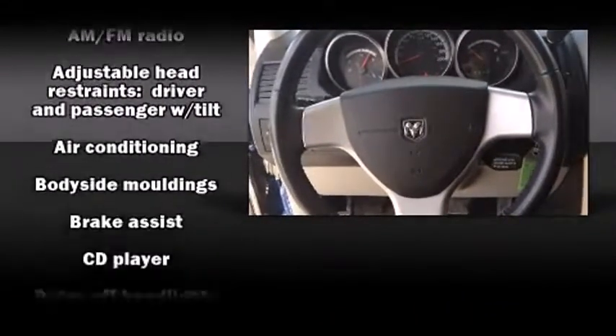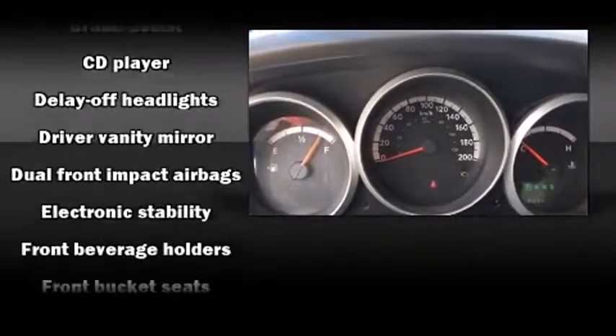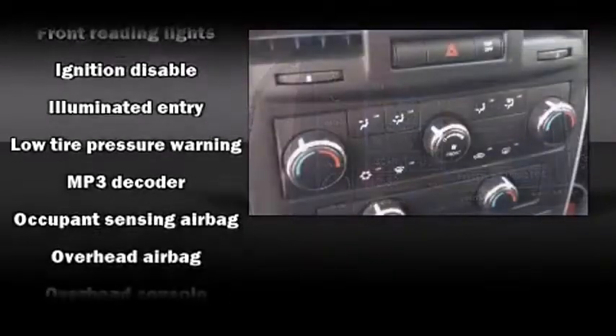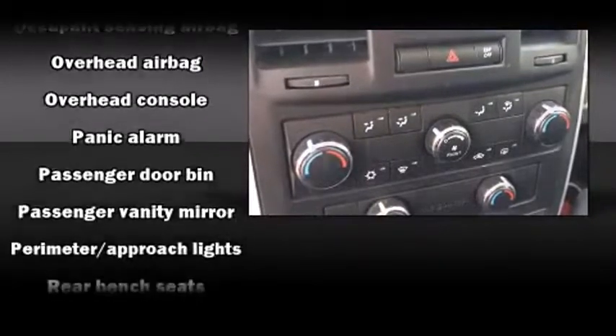Dodge ensures the safety and security of its passengers with equipment such as dual front-impact airbags with occupant-sensing airbag, traction control, brake assist, ignition disabling, and four-wheel disc brakes with ABS.